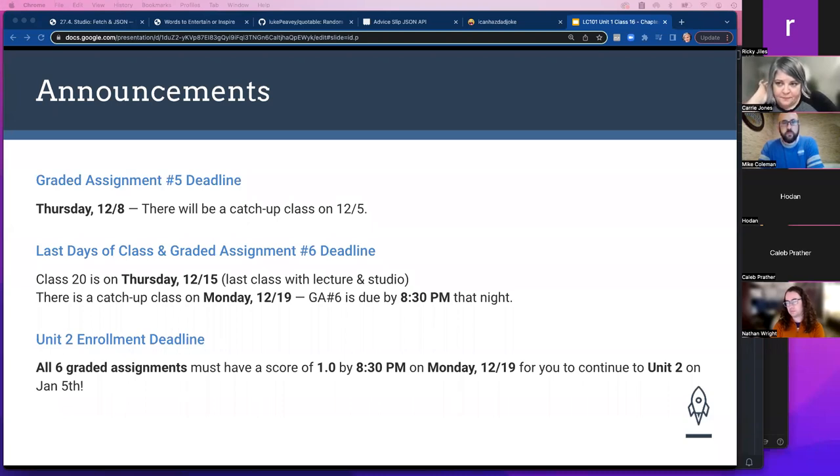A student asked whether what's taught in class 20 is needed to finish graded assignment six. The instructor clarified that most of the Angular content required for the assignment is covered in the first two Angular classes, and they will give fair warning if anything still needed hasn't been taught yet by class 15.